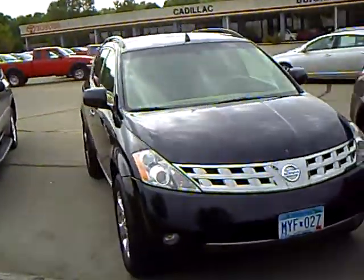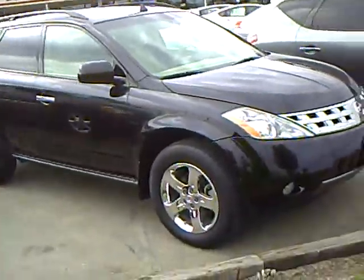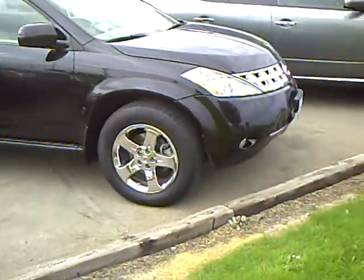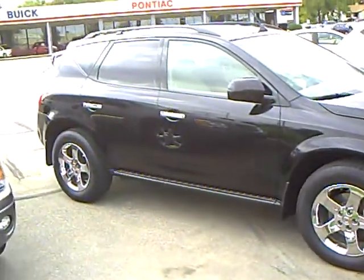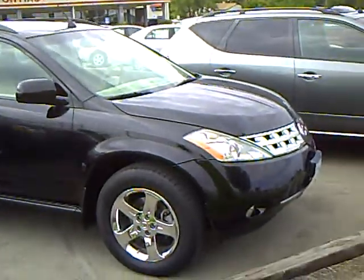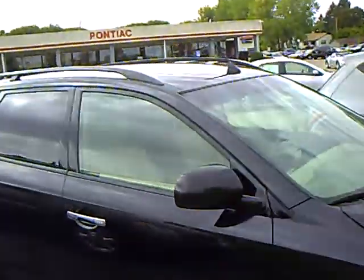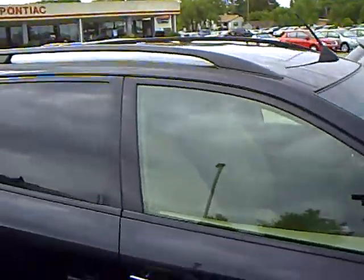This one has 93,373 miles on it. You can see it has the nice chrome wheels on it, excellent tires. It does have the Xenon HID headlamps.